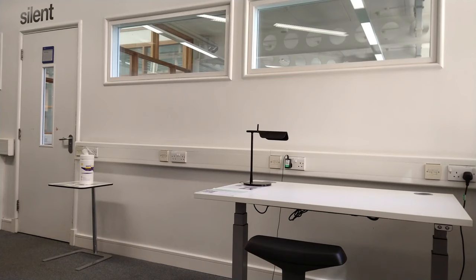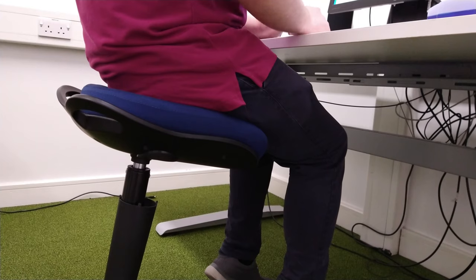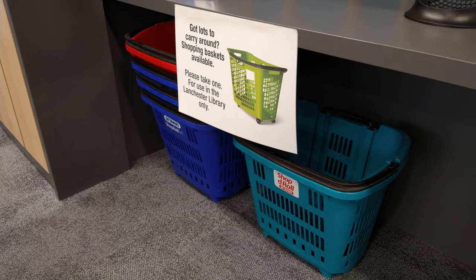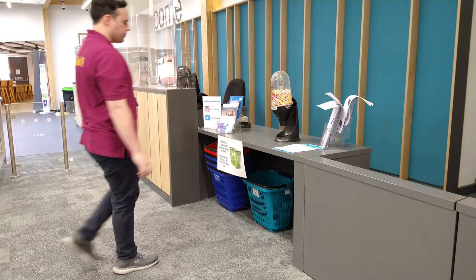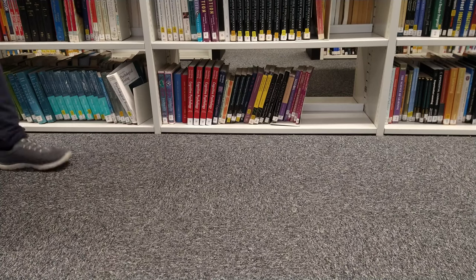The library offers adjustable tables on all library floors, as well as the option to sit on a stool for optimum comfort while studying. There is also an option to borrow a basket trolley from the welcome desk to carry books and belongings around the library with ease.